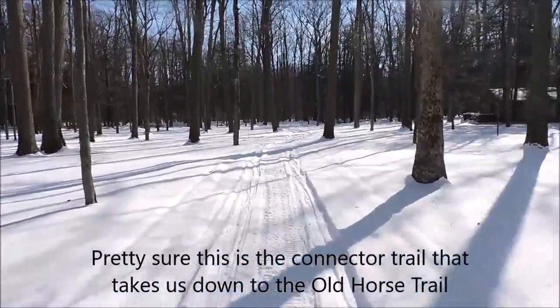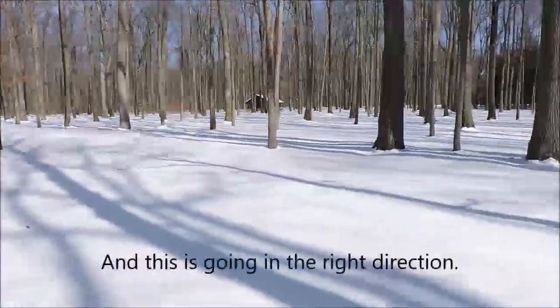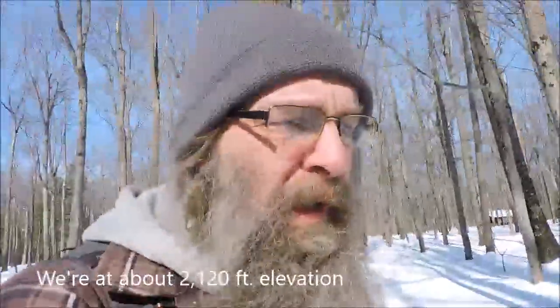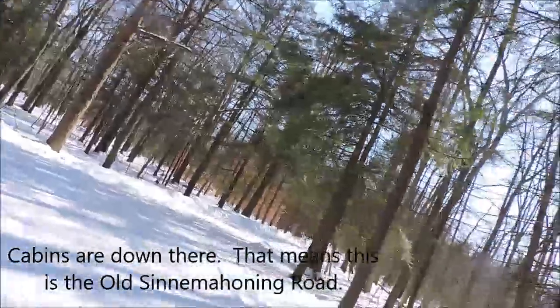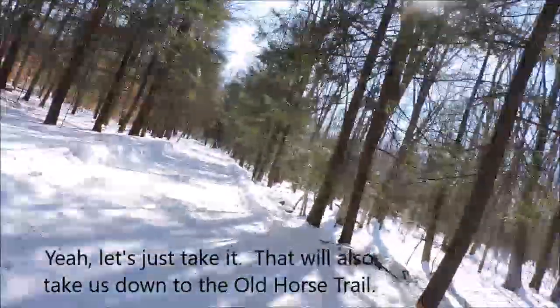This looks like the connector trail that takes us down to the Old Horse Trail. According to the map we're supposed to pass by a picnic pavilion, which seems to be that one, and this is going in the right direction. We're at about 2,120 feet elevation and we'll be rising to about 2,160 — the lowest point is about 2,080. The cabins are down there, so this must be the old cinder road, which will also take us down to the Old Horse Trail.